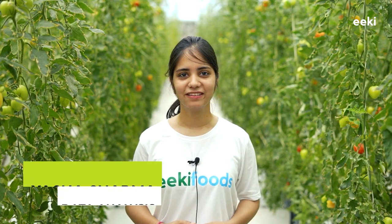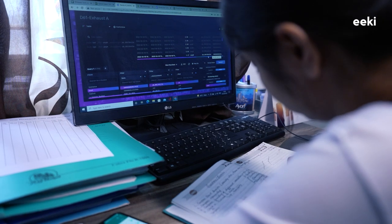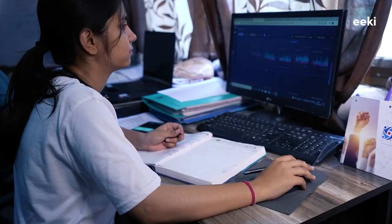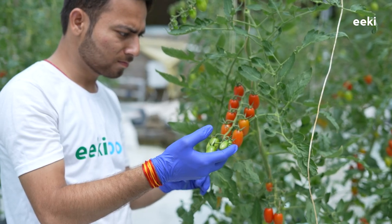The IoT devices collect all kinds of relevant farm data, which is thoroughly analyzed to ensure the farm's climate conditions and the plant's vegetative growth are optimized properly. If anything unusual is discovered, the research team makes the necessary changes to ensure the best possible growing conditions for the crop.